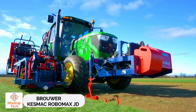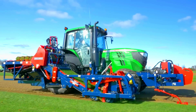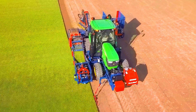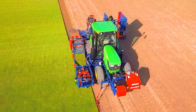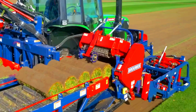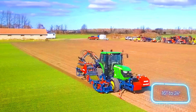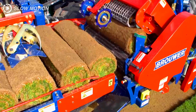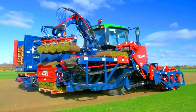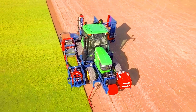Broward Kesmac Robomax JD. The creators of the Robomax JD automatic turf harvester say that it can significantly boost the profitability of any business that involves planting and cutting grass. The machine is built on a John Deere 6130 M tractor with a 24x24 Auto Quad Plus transmission and standard all-wheel drive. It carefully removes topsoil and rolls it into bales ranging from 40 to 60 centimeters in diameter.